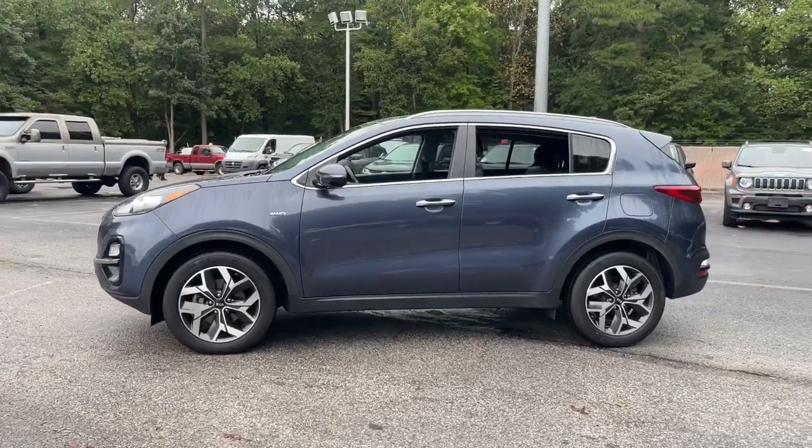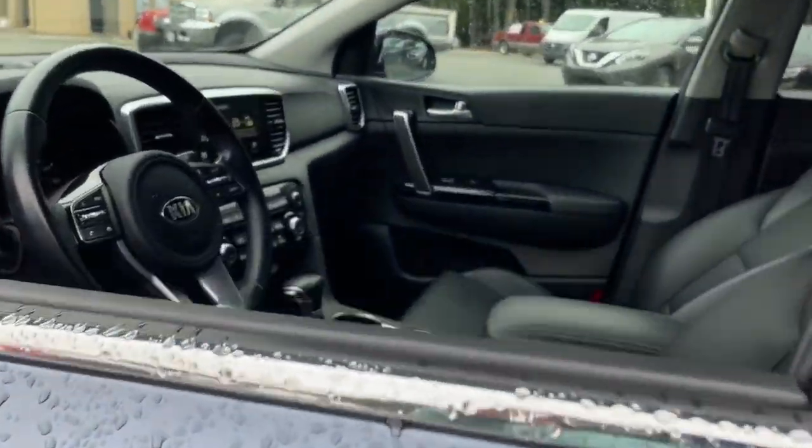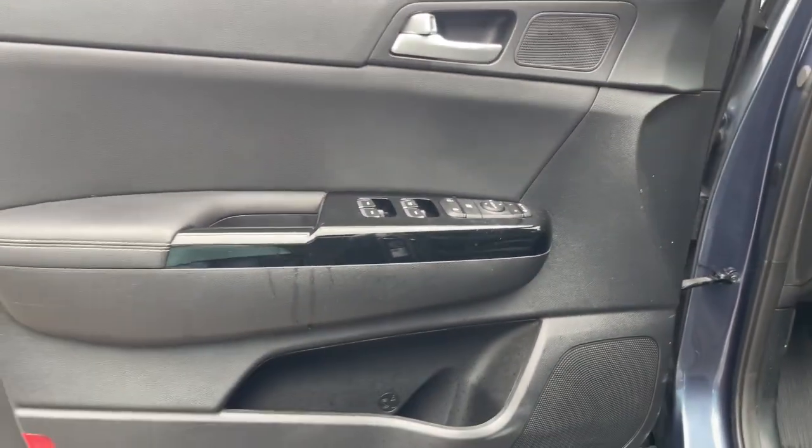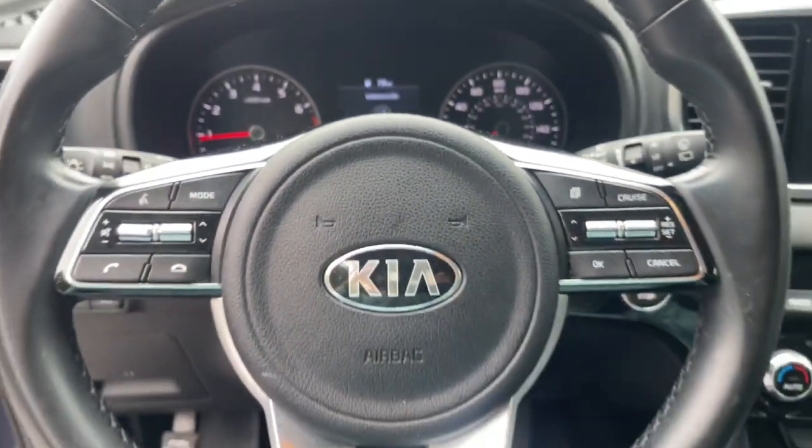Whether you're running errands or embarking on a family road trip, this sleek, can-do Sportage brings convenience, comfort, and confidence along for the ride. Available in front-wheel drive or all-wheel drive, this sophisticated compact crossover prioritizes safety while delivering a sense of fun and adventure.